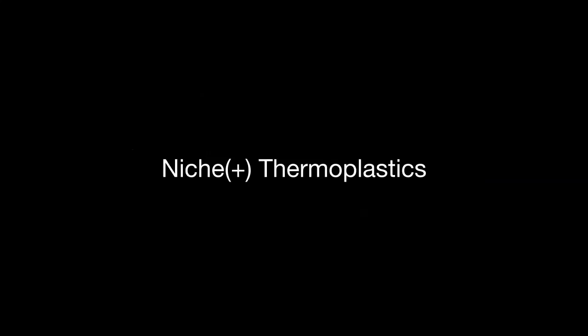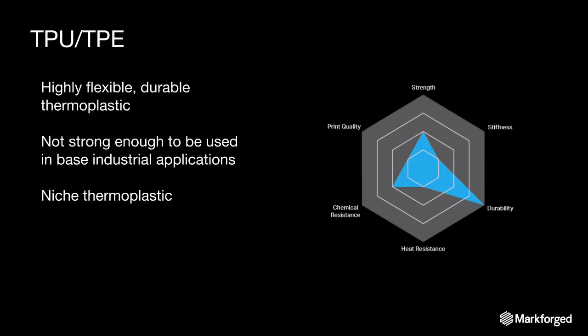Niche and niche-plus thermoplastics: the quintessential one is TPU or TPE — also known by the proprietary name NinjaFlex or just flexible filament. These filaments are insanely flexible, have essentially negative stiffness, are not particularly strong, but are super durable because of how flexible they are. They're really good in niche applications if you want to 3D print something flexible. Personally I think their print quality is so low they're often not usable — in fact, it's often easier to just 3D print a mold for a polymer and cast the polymer. But it's definitely a niche plastic that is used.